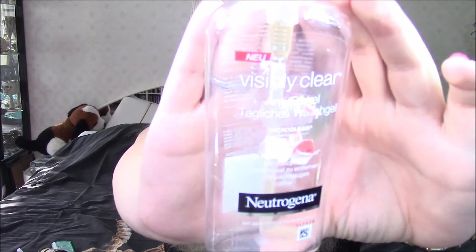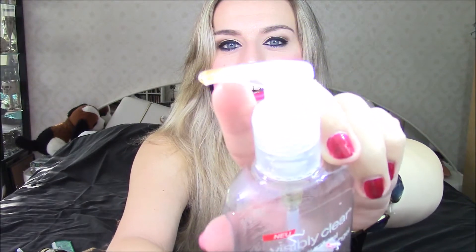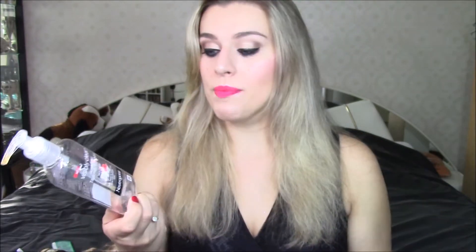Next up is the Neutrogena Visibly Clear gel. I used it up completely and I actually quite like this one because it has salicylic acid in it, which is great for acne and problematic skin — it will work miracles. I love it. I have like two more in backup, which I'm actually using right now. As you can see it's a clear tube with a little bit of residue — it's orange — but I can't really get it out anymore, so yeah, this one's done.